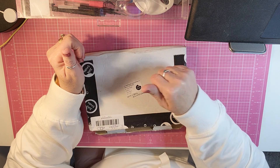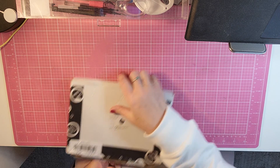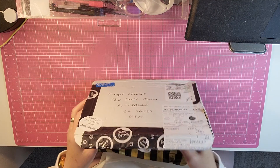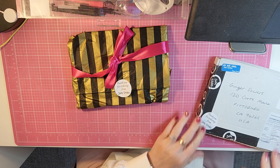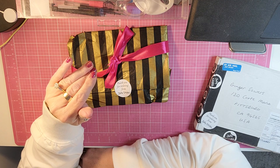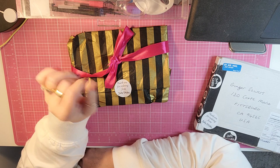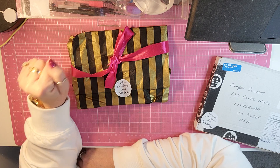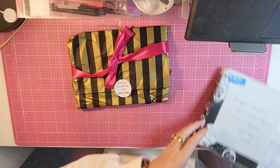This is the first year that she has offered subscription boxes. I thought I would go ahead and show you what I got in my first one. She offers the subscription month by month, and she also offered if you bought 12 months of the subscription, you got two boxes free. If you bought six months, you got one box free. So I went ahead and signed up for the six-month subscription.